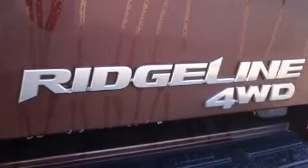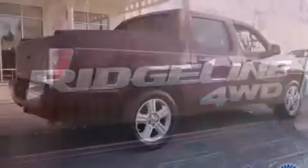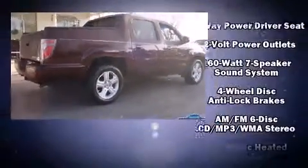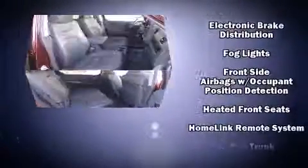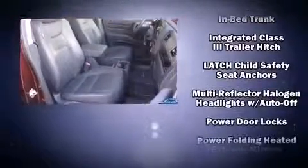Audio features include a CD player with MP3 capability, steering wheel-mounted audio controls, and seven speakers enhancing the audio experience throughout the interior. Honda ensures the safety and security of its passengers with equipment such as head curtain airbags.